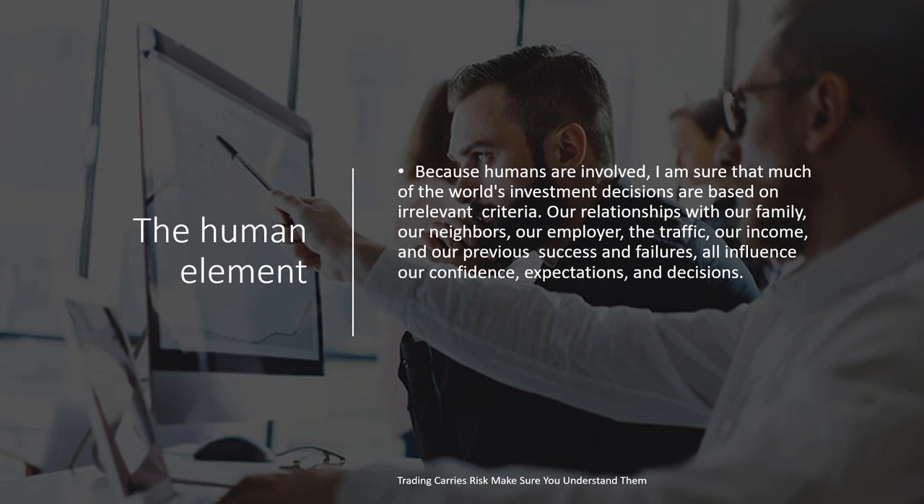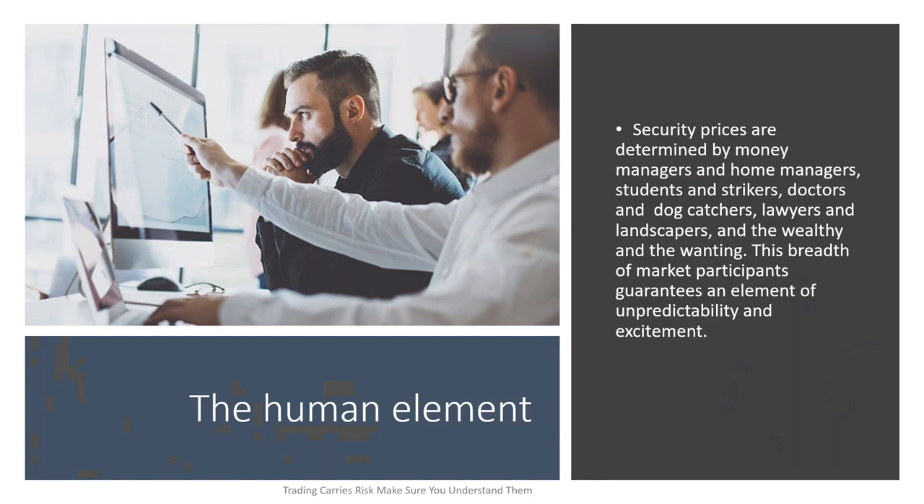This had very little to do years ago before we had online trading. But now that we have online trading and millions of people — human beings — who aren't professional traders doing this full time and don't know how to secure their emotions, we now have a huge human element that affects everyday pricing. There was an article just today on how Bitcoin or digital cryptocurrency prices are unpredictable because it's just a whim of human nature pushing prices up or down. Security prices are determined by money managers and home managers, students and strikers, doctors and dog catchers, lawyers and landscapers, and the wealthy and the wanting. This breadth of market participants guarantees an element of unpredictability and excitement to the marketplace.